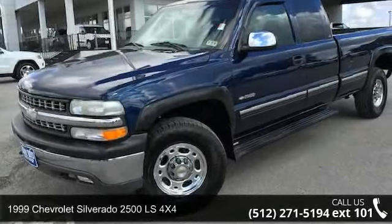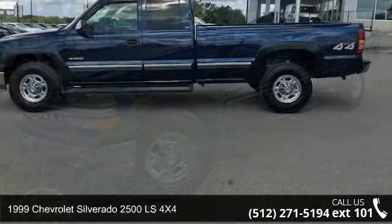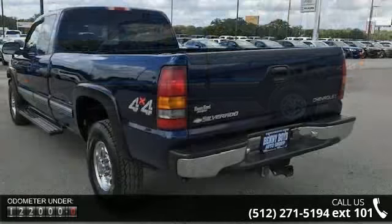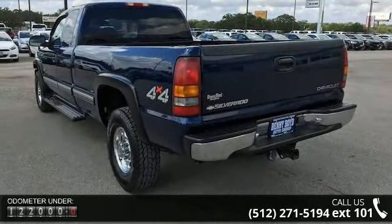Imagine yourself in this 1999 Chevrolet Silverado 2500. If you are looking for an automobile with great features, look no further. This vehicle comes with a reliable 8-cylinder engine connected to a smooth-shifting automatic transmission.